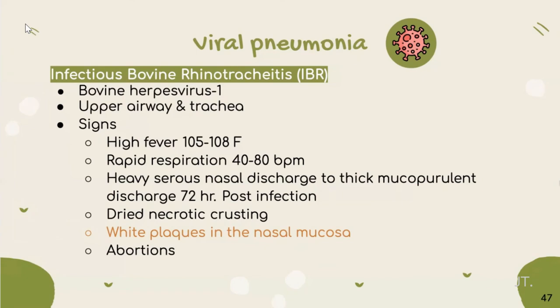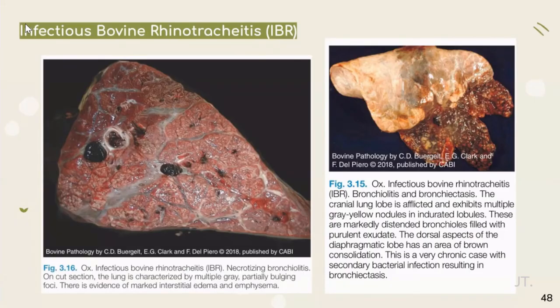Now let's talk about viruses. First, infectious bovine rhinotracheitis — the etiology is bovine herpesvirus 1. It can affect the upper airway and trachea. On necropsy, findings include heavy serous discharge progressing to mucopurulent discharge by 72 hours post-infection, dry necrosis, white plaques on nasal mucosa, and it can cause abortion. In the lung, bronchiolitis and bronchiectasis can be seen, along with gray-yellow nodules in the lung lobe.